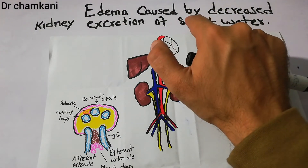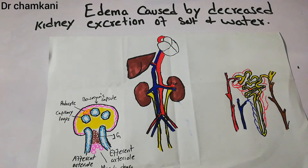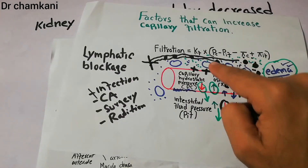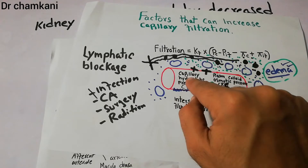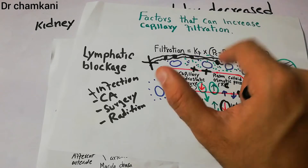That excess salt and water is added into the blood and remains in the blood. Once a lot of salt and water remains in the blood, the capillary hydrostatic pressure starts increasing. As we discussed, one of the most important factors causing edema is increased capillary hydrostatic pressure, which increases when there is a lot of fluid. If it increases, the fluid going out of the blood is more than the fluid entering into the blood.